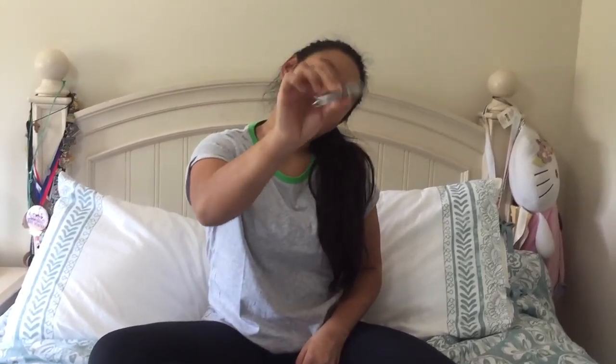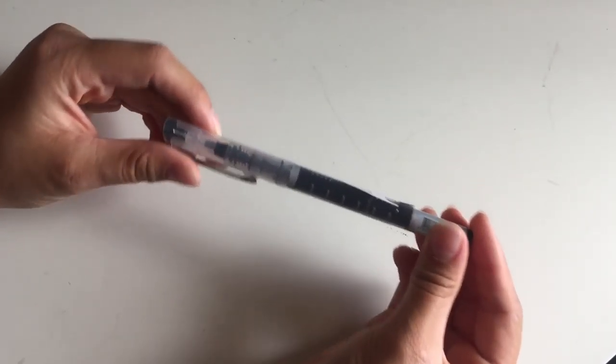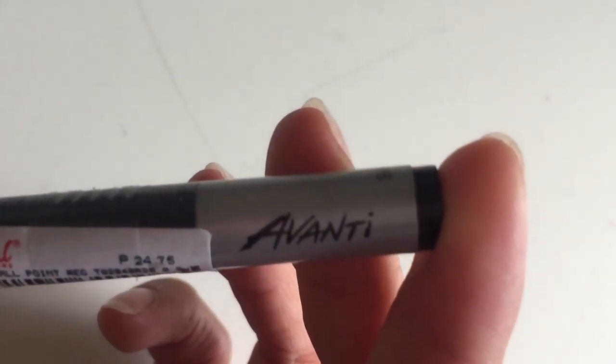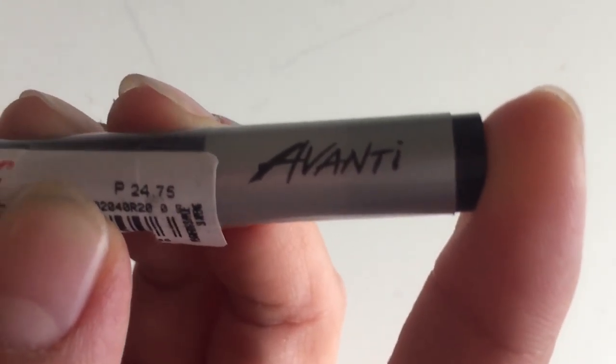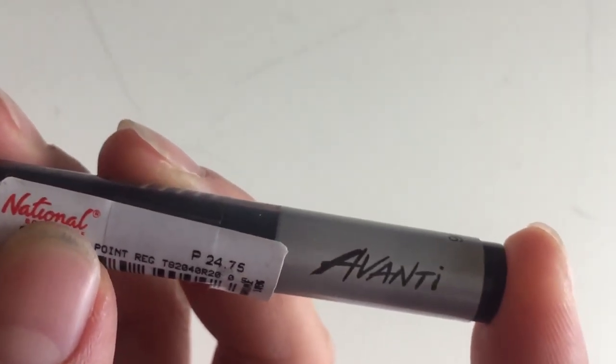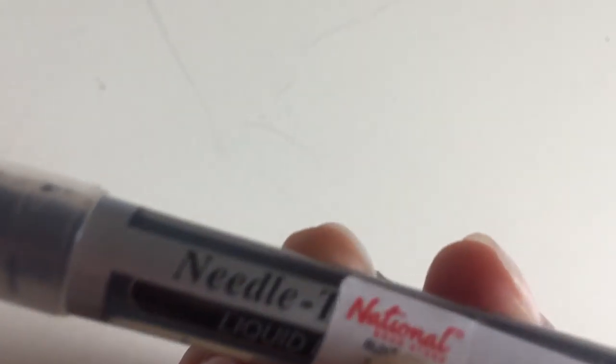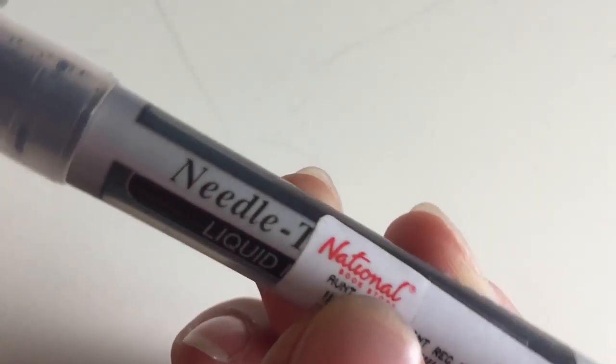It's actually in black ink — I got this black ink pen. This pen is by Avanti and I think that is also a local brand. All the pens I'm getting, by the way, are from the National Bookstore, which is like a supply store over there. It is also a thin tip pen and it's in black ink.